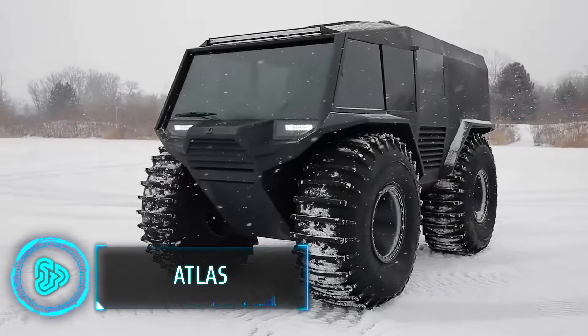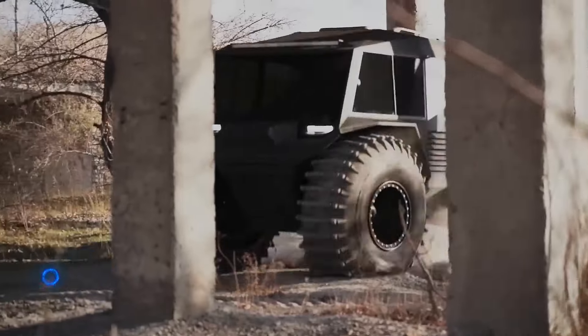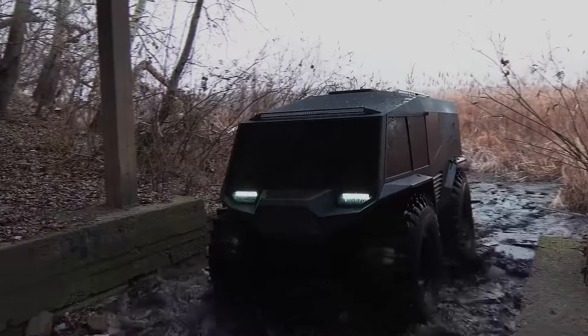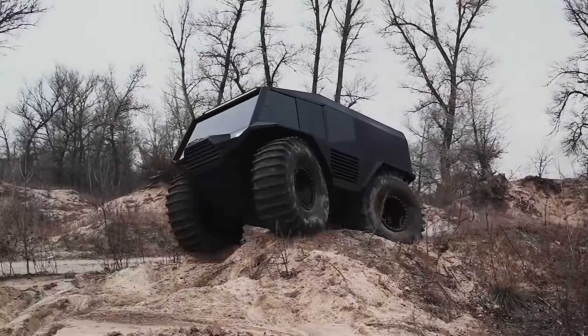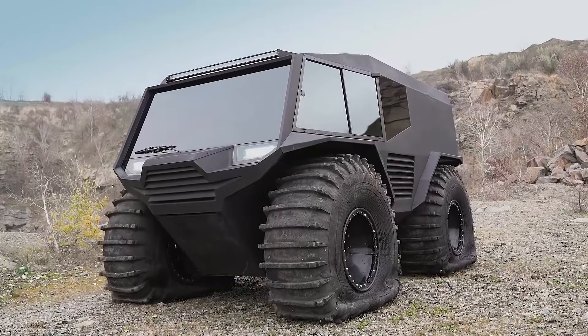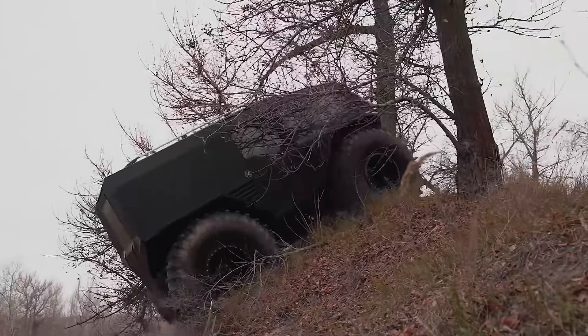The Atlas is a compact lightweight all-terrain vehicle with 4x4 capability, designed for ease of transport, manoeuvrability in tight spaces and affordability. Its single-cylinder air-cooled engine provides reliable power and fuel efficiency, while 25-inch tyres and independent suspension ensure a smooth ride over obstacles.